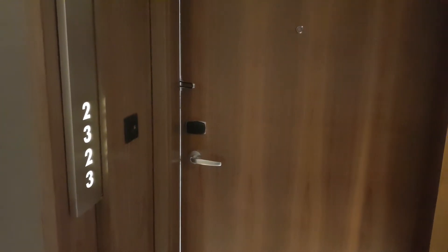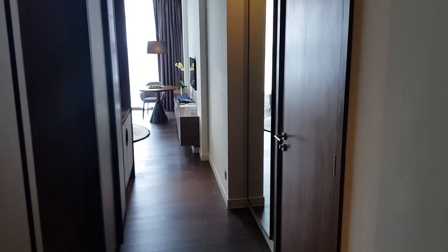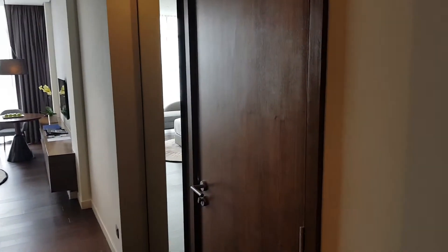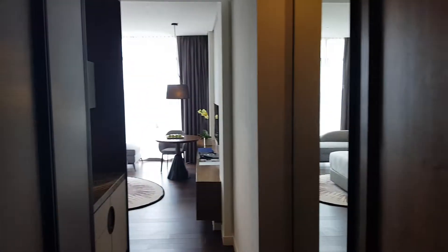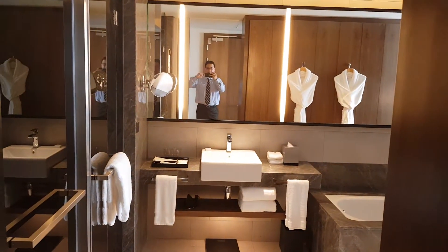We're at New World Hotel. This is one of the deluxe rooms. This is a connecting room — if you walk straight in, that leads to the bedroom.